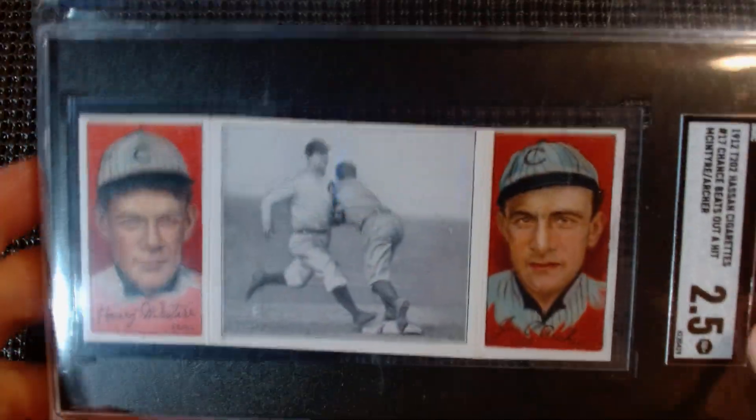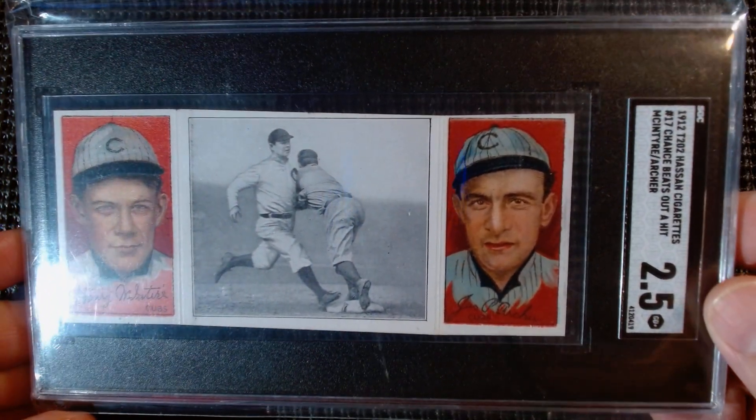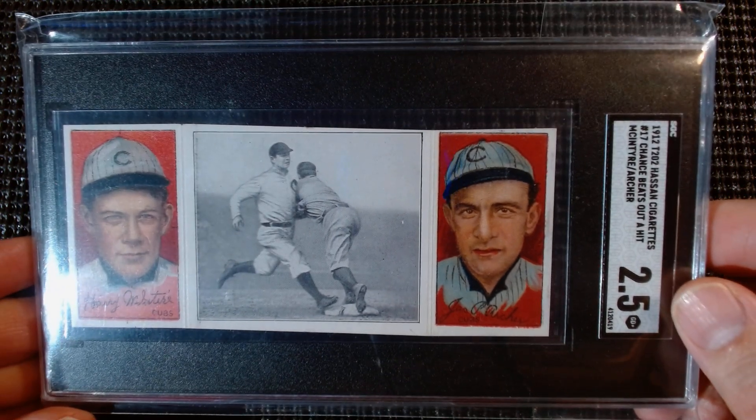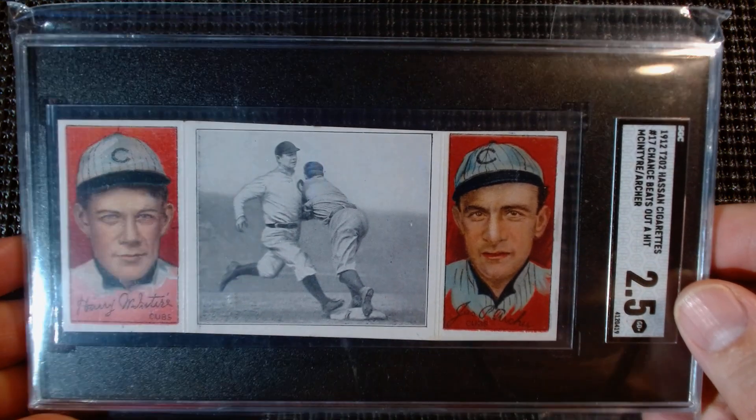Today I'm going to do the rest of those Topps packs and show you my pickups from today and yesterday. Let's start with the recap, beginning with the T202 set — that's the SGC 2.5 1912 T202 Hassan Cigarettes number 17, 'Chance Beats Out a Hit,' McIntyre and Archer card.